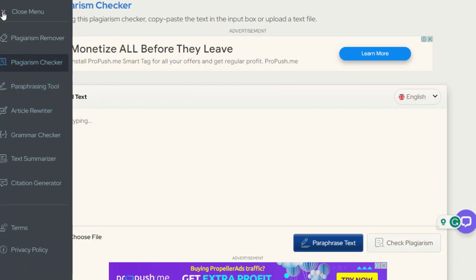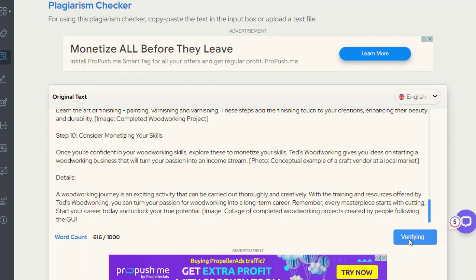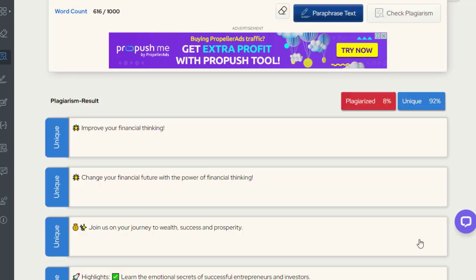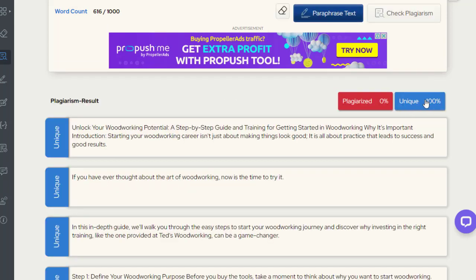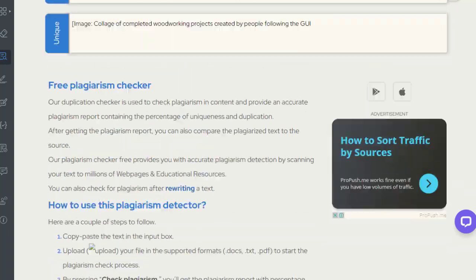Then we go to a regular plagiarism checker and paste the rewritten article there to check if it is original or not. After a couple of seconds we can see that the uniqueness is 100% and plagiarism is zero, meaning it's a pretty awesome unique article.